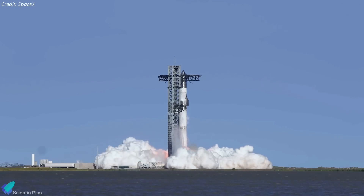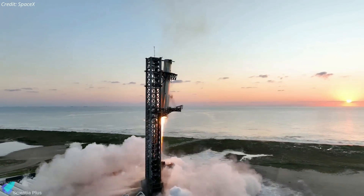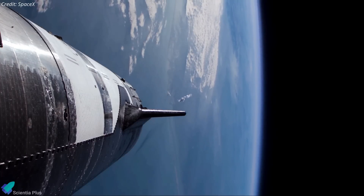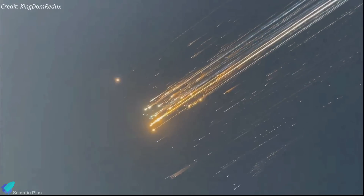SpaceX's seventh flight of the Starship rocket was a remarkable blend of success and setbacks. While the launch tower successfully caught the super-heavy booster, the Starship upper stage failed as it climbed towards space. Let's break down the mission in detail to understand what happened.